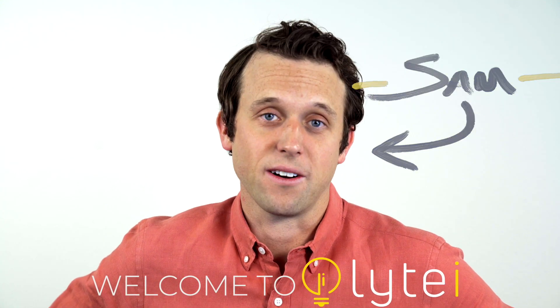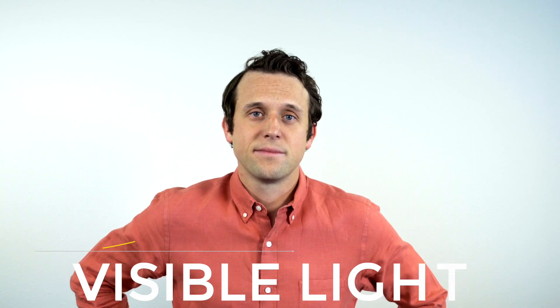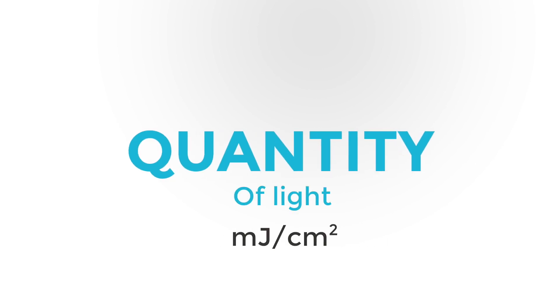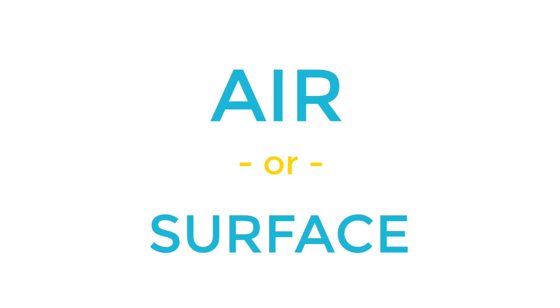Hey, I'm Sam. Welcome to Light Eye, where we empower light ideas. Visible light is typically measured with a single metric — foot candles or lux. But when it comes to non-visible light that eliminates germs, an effective dosage is measured by a sufficient quantity of light along with a minimum time period. Eliminating germs in the air or on surfaces is possible, but there are a few things to consider.